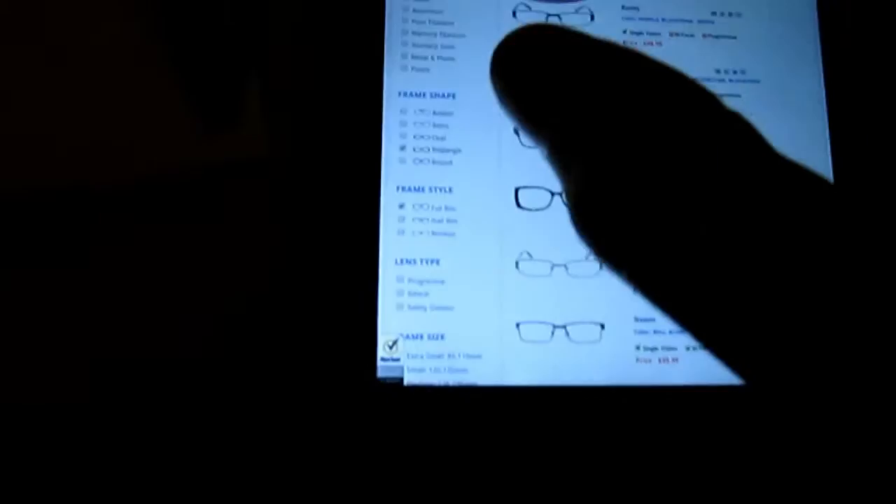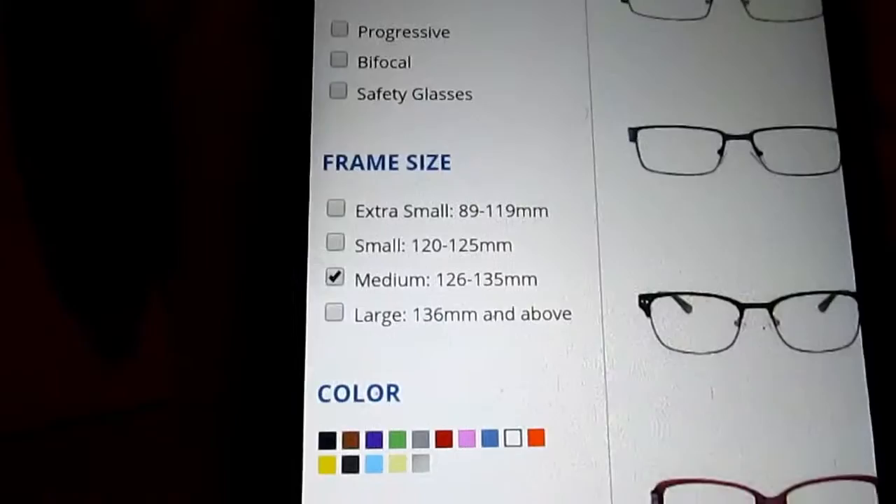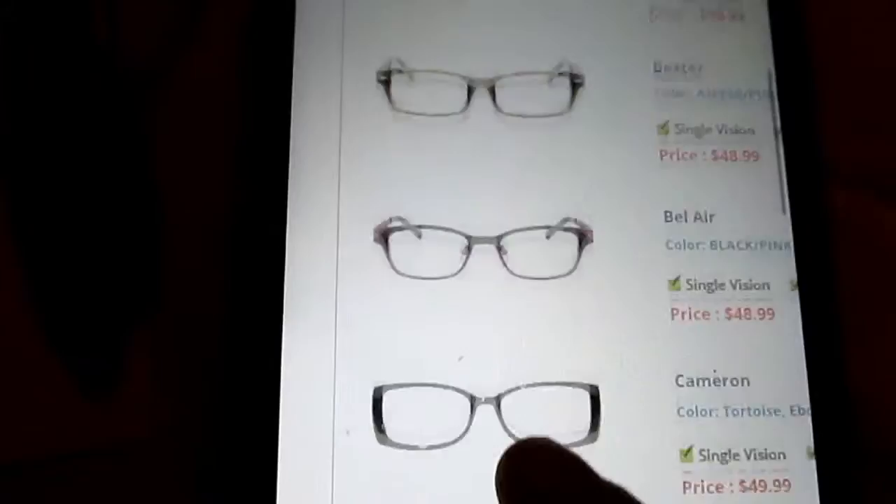If you already wear glasses and you like your frame, measure your frames and get the millimeters. When you come over to their site and go into the categories, they have medium sizes. My frames were 127 millimeters, so I was trying to find something close when picking a pair.